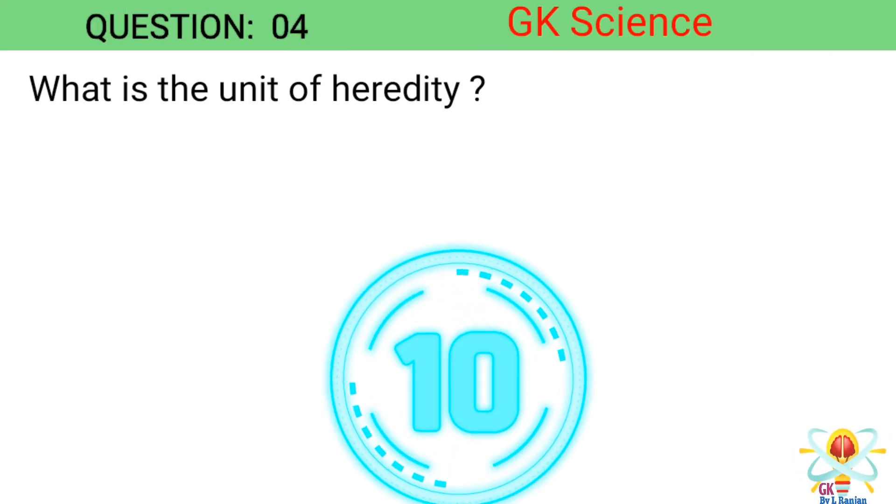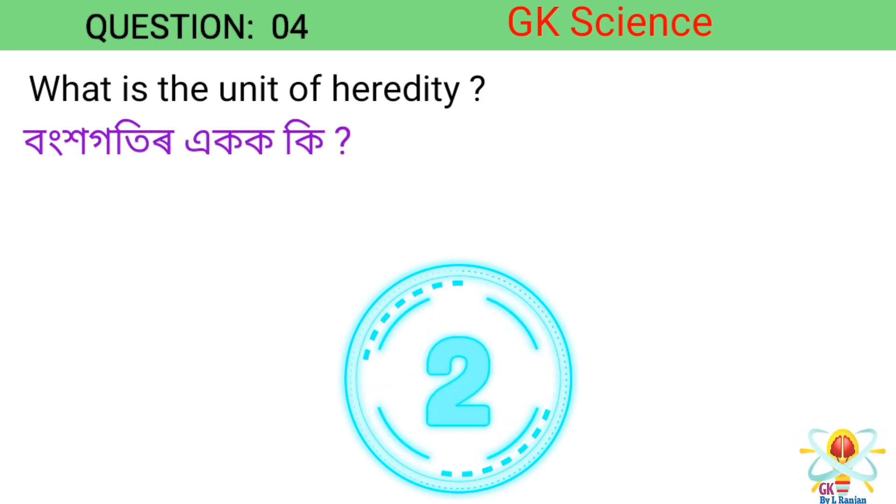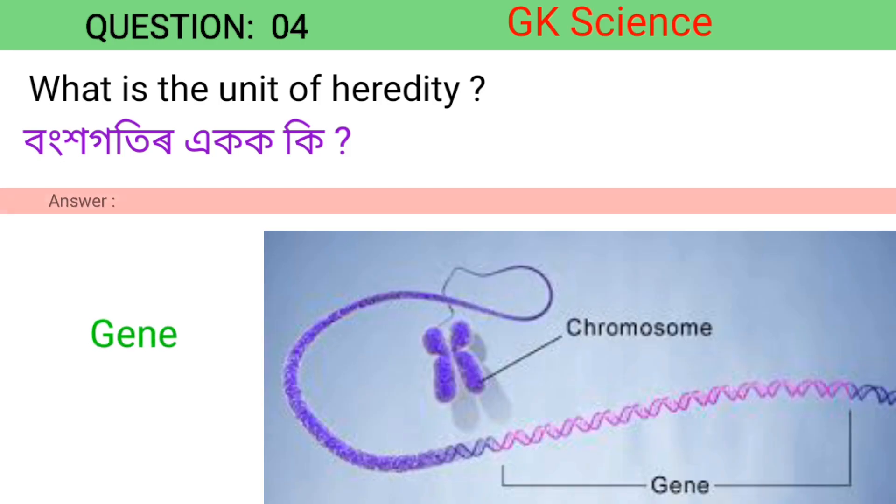Question 4. What is the unit of heredity? Answer: Gene.